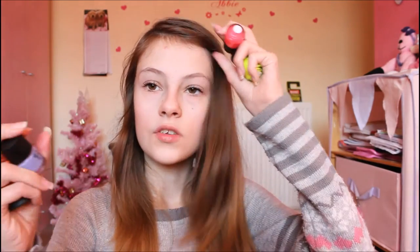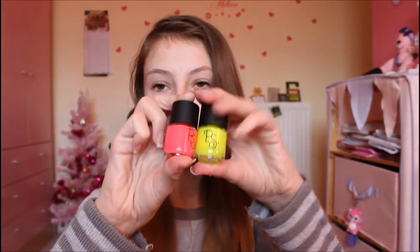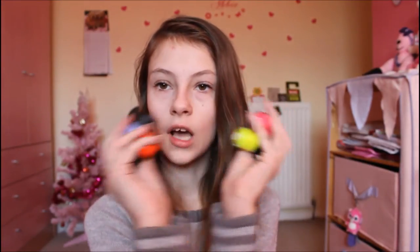I got these Primark nail polishes — they are very nice and fluorescent. There's a pink one and a yellow one that I think will go together really well, and there's also a purple and orange one. Very nice nail polishes.